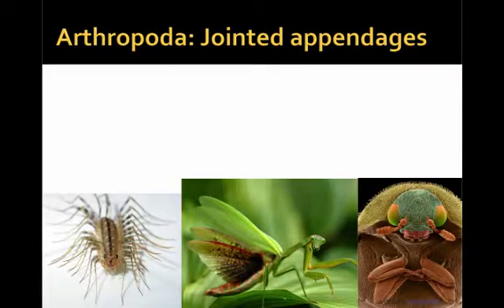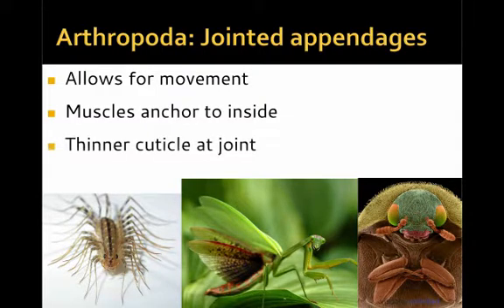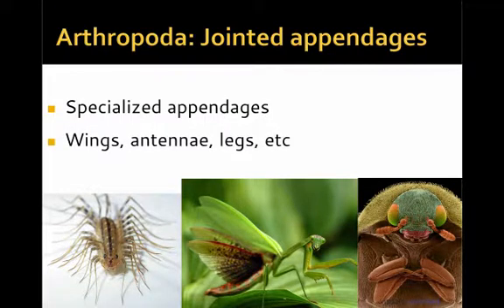With a hard exoskeleton, movement could be very limiting. Because they have jointed appendages — legs, wings, and so forth — they're able to move quite a bit. Jointed appendages allow for movement and allow muscles to anchor to the inside. They're thinner at the cuticle at the joint, which allows for the flexibility that lets legs, arms, and wings bend. Jointed appendages have become very specialized, including long delicate legs for fast movement, as well as wings. Antennae are also a form of appendage, and you can see that on the right with this beetle's very segmented, jointed, flexible antennae.